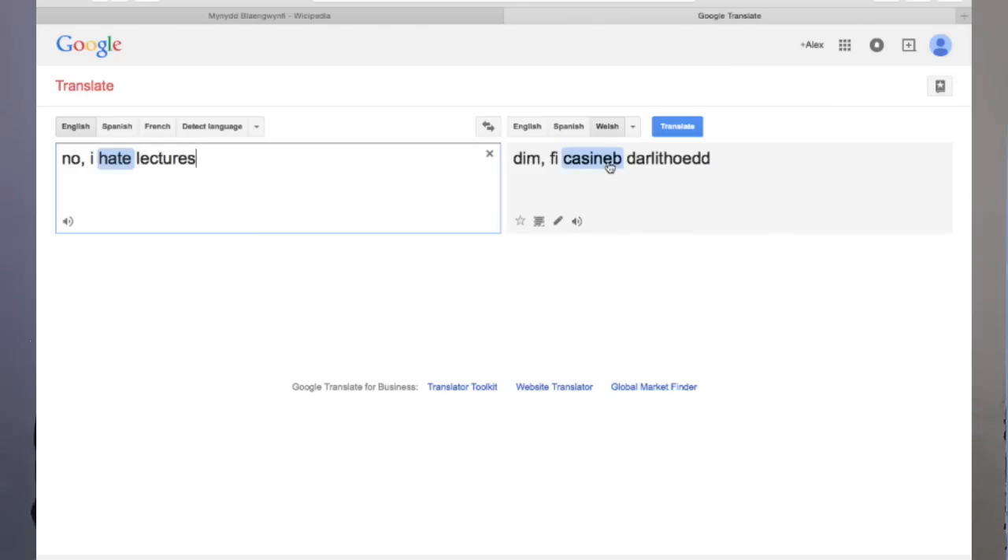And what's your response here now then? 'Dim, rwy'n casáu darlith.' And when I put that into Google Translate, I actually put 'no, I hate lecture' — so that may be why. For the purpose of this, no — you hate a lecture in particular. 'Dim, rwy'n casáu darlith.'